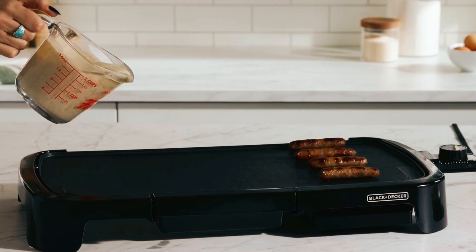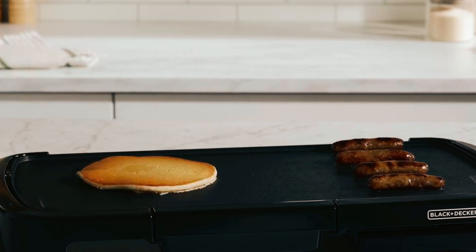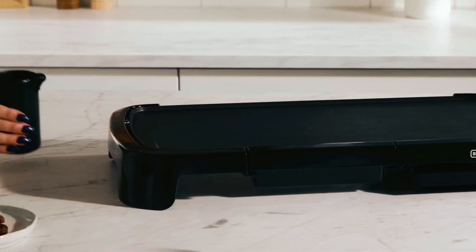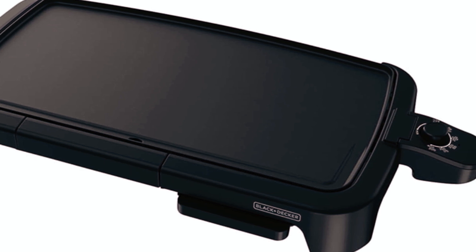It features a built-in warming tray that lets you have everything hot and ready for serving. Simply move frequently cooked foods into the tray while you're preparing the rest on the griddle surface. The slide-out drip tray removes for easy cleaning, and a special built-in backstop ledge provides a convenient storage space for a quick reference of cooking temperatures.